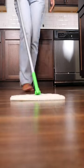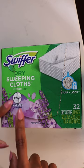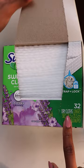Today's National Clean Your Floors Day, but it's one of those days when time has slipped away from me. Instead of a deep clean, let's lightly clean my kitchen floors with Swiffer's Lavender Dry Sweeping Cloths.